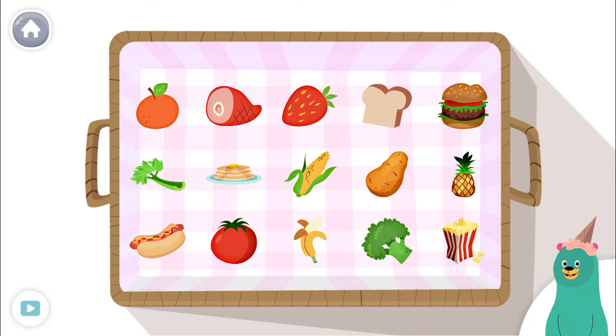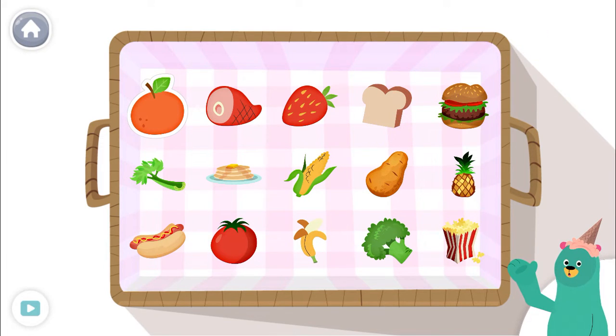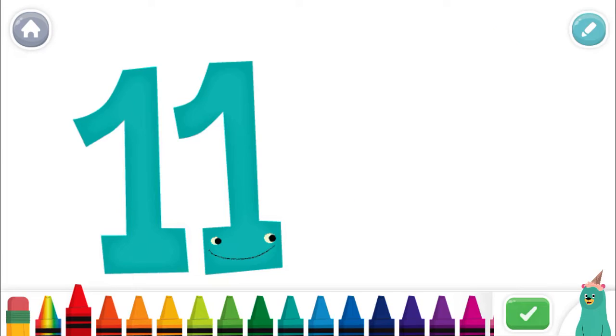Which one is your favorite? Tap it! Orange. That looks yummy! I like it too! Draw your own 11.